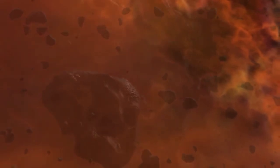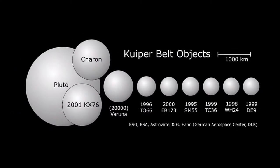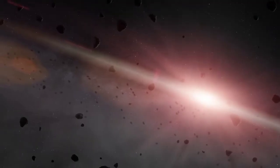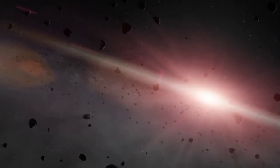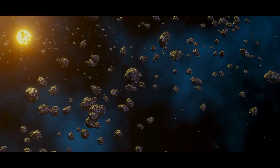The Kuiper belt contains millions of icy objects, ranging in size from small lumps of ice to large objects of 100 km in diameter or more, with Pluto being the largest object in the Kuiper belt. Some statistics suggest that there could be over 1 trillion comet nuclei in the main body. Despite its vast extent, the collective mass of the Kuiper belt is relatively low.